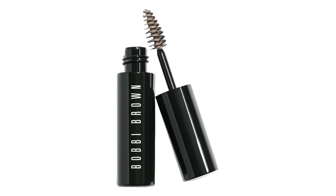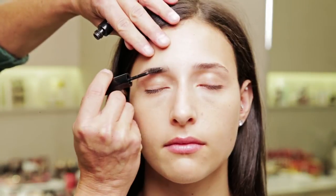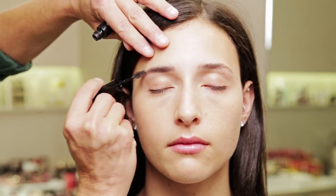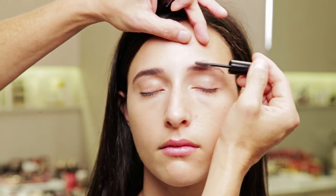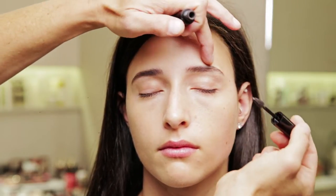Bobbi Brown Tinted Brow Gel in shade Mahogany. This product is a life changer for a lot of clients because you're coloring the hair, not the skin, so you never have that filled-in brow look. I can create just more definition, more continuity, a more contiguous brow, refine the shape, and keep the hairs in place — all in this one product.